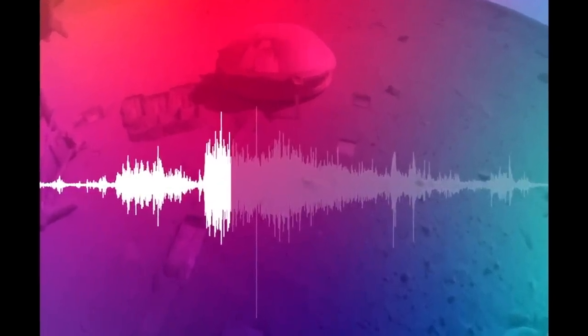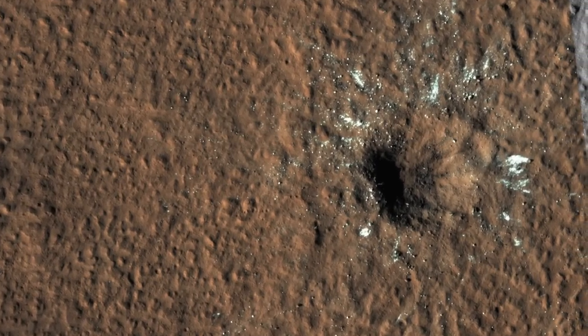On Christmas Eve of 2021, the solar system delivered a hypervelocity impactor to the surface of Mars. Now we can listen to the seismic waves and see the crater it made, complete with chunks of ice, on this episode of Mars Guy.